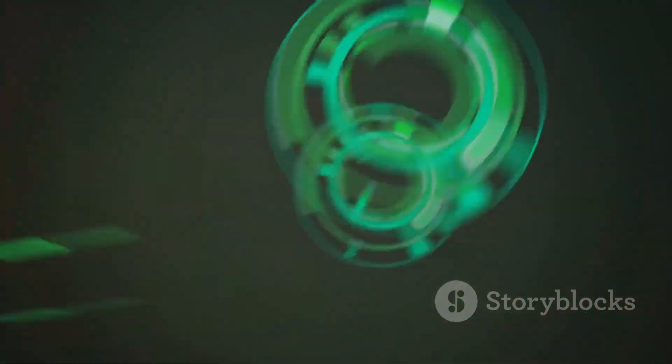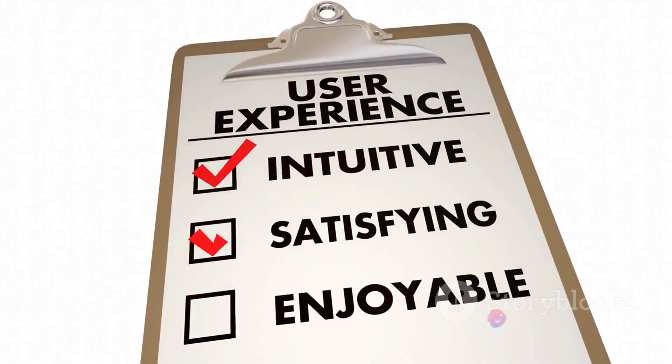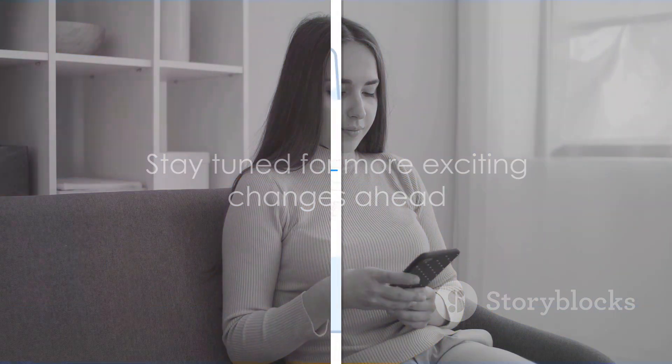The beauty of material design is its simplicity. It's designed to be more intuitive, making it easier to navigate and find what you're looking for. It's not just about making things look pretty — it's about creating a better user experience.